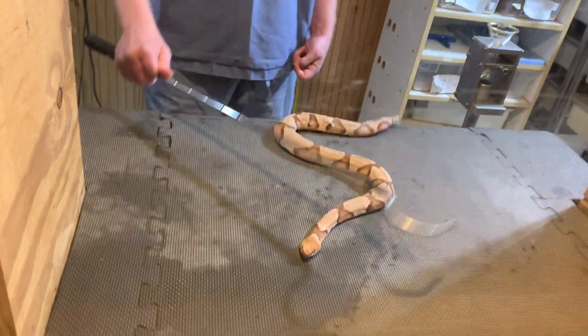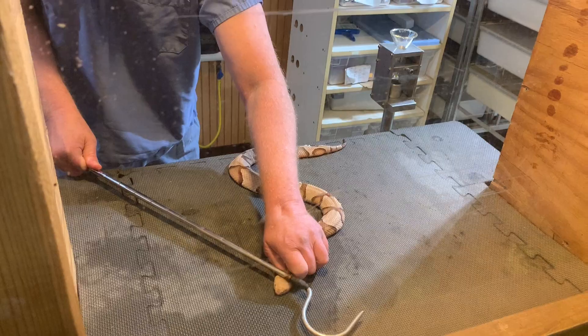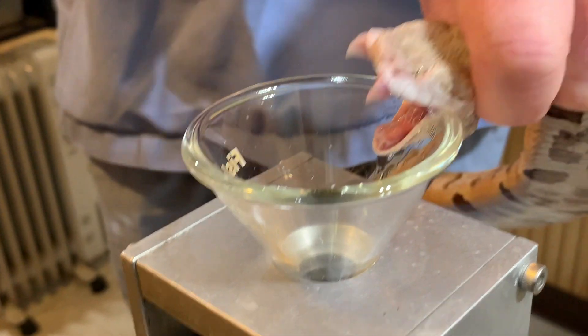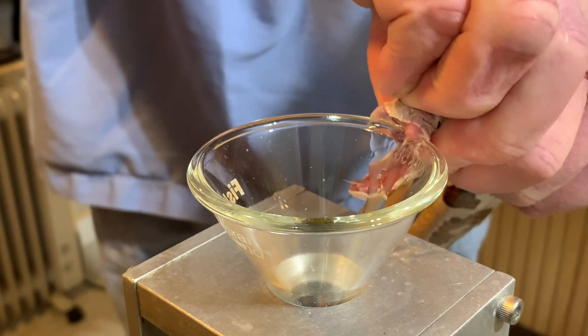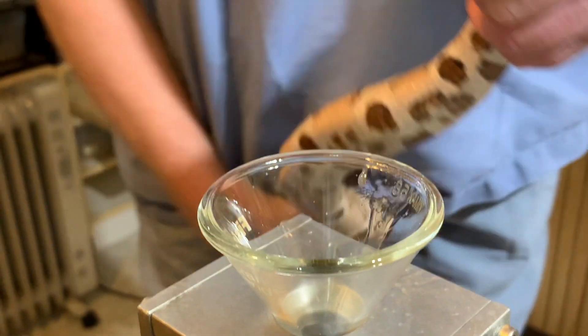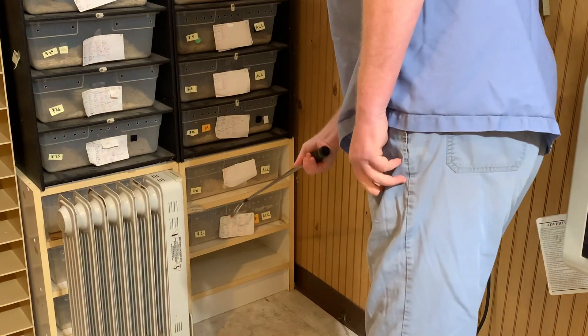Today we are extracting from Eastern Copperheads. These guys are Acistradon Contortrix. Some people watching may remember the designation of Northern, Southern, Broadbanded, etc. But recently they've just been moved into only Eastern and Western Copperheads, so that's the designation that we're using.